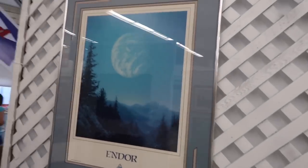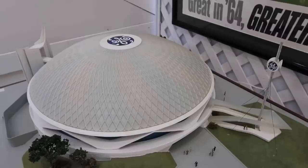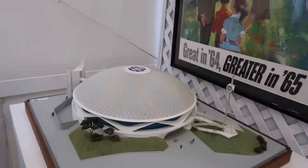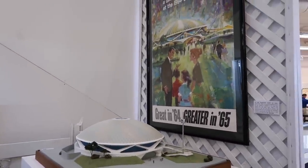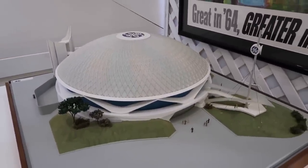Who remembers these? You could go to Endor or Tatooine — travel posters circa 1986. Progress Land Model, circa 1964 from the World's Fair, which eventually became Carousel of Progress that we are familiar with at the parks. How cool is that? There's a great big beautiful tomorrow.